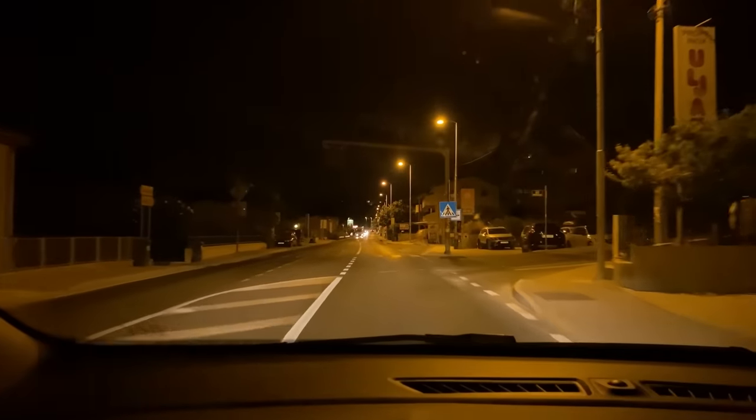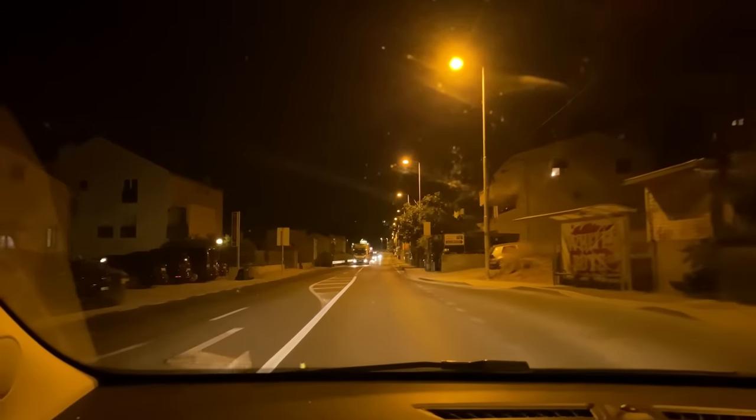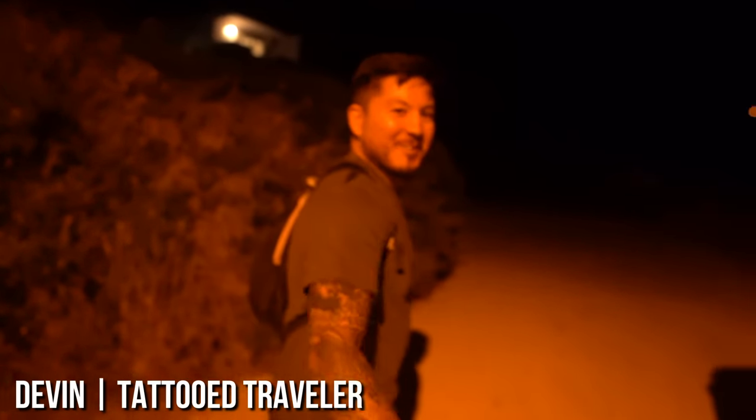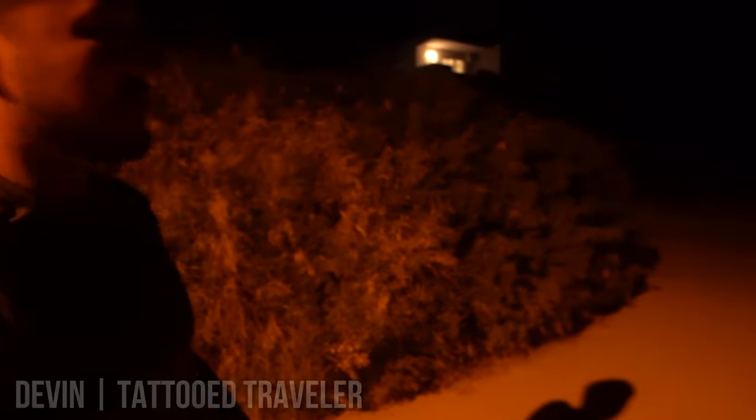I drive to a meeting point where I will meet Devin from the channel Tattoo Traveller. Nice to meet you — we're really looking forward to this evening. This was the main command bunker for the entire coastal region. I heard it's the Yugoslavian version of NORAD, right? Yeah, pretty much. We find our way to the entrance.